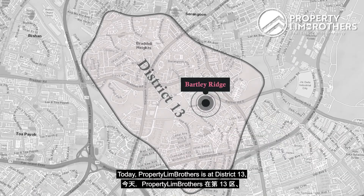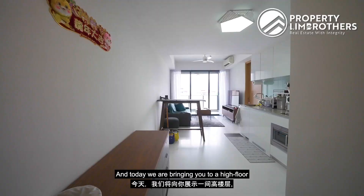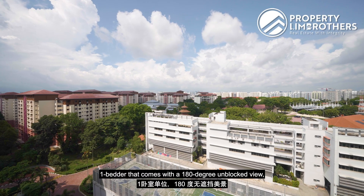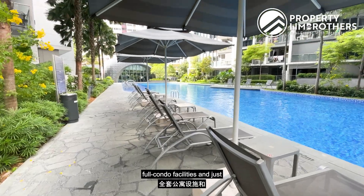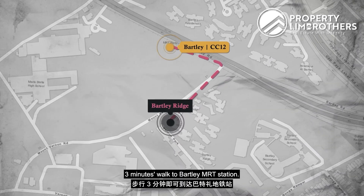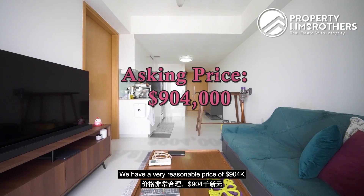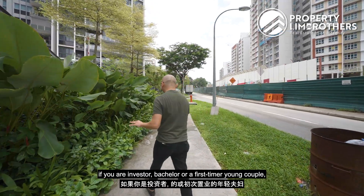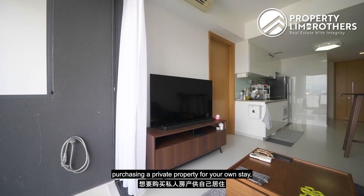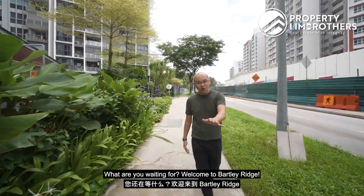Today Property Brothers is at District 13, Bartley area along Mount Vernon Road, bringing you a high floor one-bedder that comes with a 180-degree unblocked view, full condo facilities, and a three-minute walk to Bartley MRT station. We have a very reasonable price of $904,000. So if you're an investor, bachelor, or first-time young couple purchasing a private property for your own stay, then this unit is for you. Welcome to Bartley Ridge.